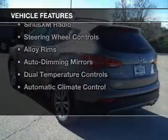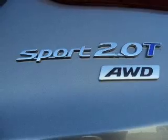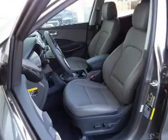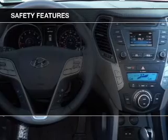The features include leather seats, heated seats, blind spot sensors, a home link system, Sirius XM satellite radio, steering wheel controls, alloy rims, auto-dimming mirrors, dual temperature controls, and automatic climate control.